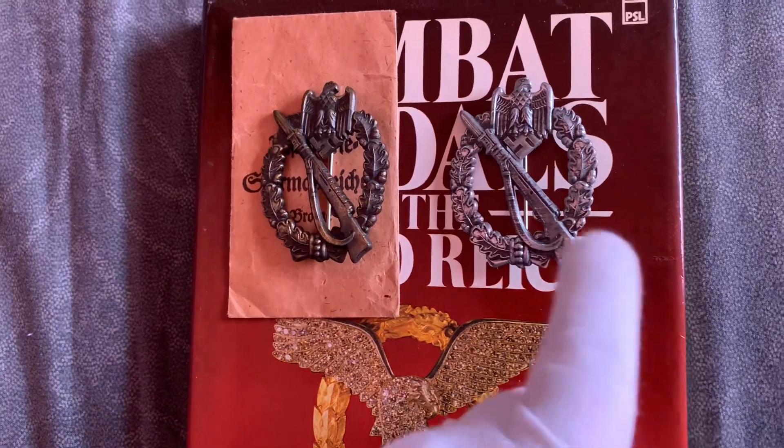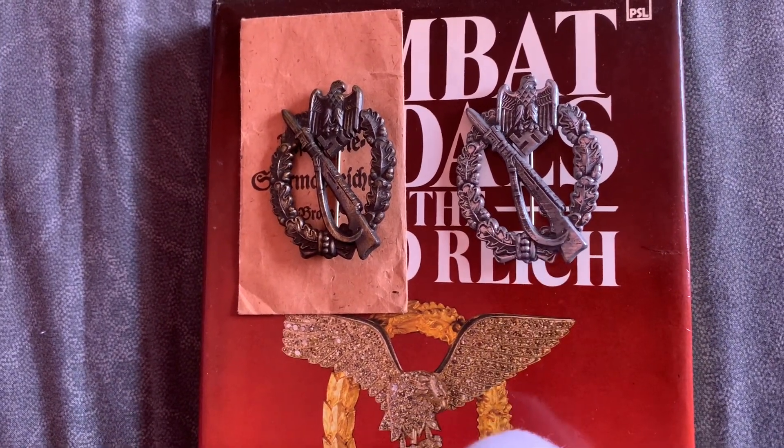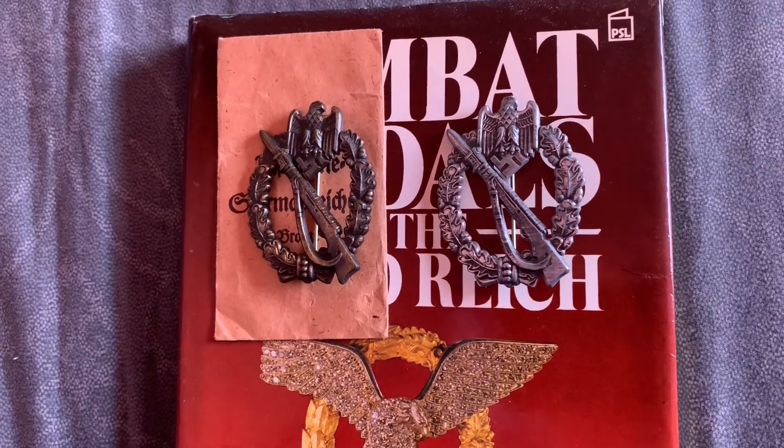So that's my new silver infantry assault badge, maker JFS. Thanks for watching guys, ciao for now.